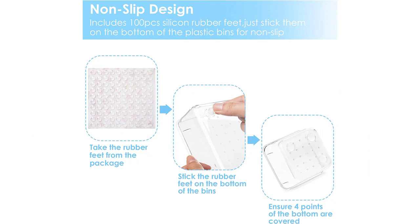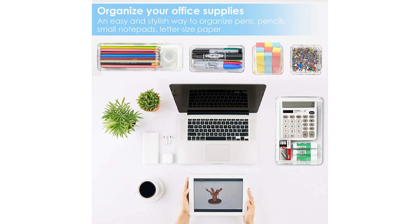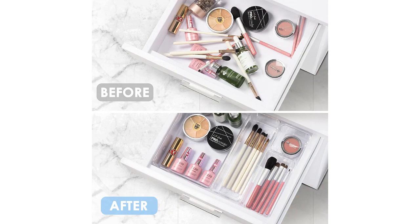The Vtopmart 25-Pieces Clear Plastic Drawer Organizers set is the perfect solution for anyone looking to tidy up their drawers and keep everything in its place. I highly recommend this product to anyone in need of some organization in their home or office. It's definitely a game changer.